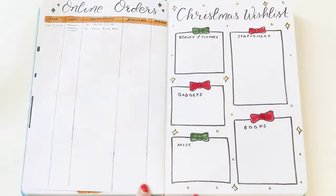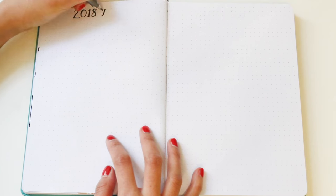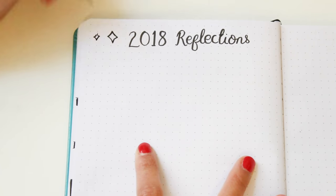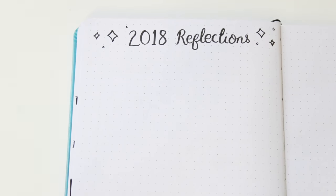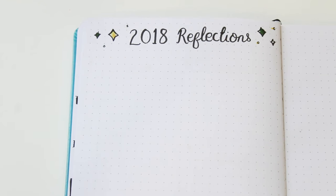After all of that, I think it's important to take a moment and reflect on everything that's happened this year. December is a very sentimental month because it's the last month of the year, so it's nice to think about all the good things that happened and all the struggles that helped you grow. This page is where all of that will go, which can be quite nice or funny to read again in the future.